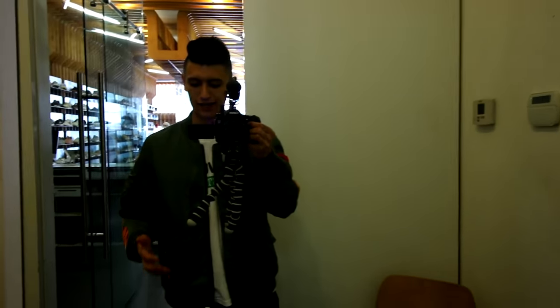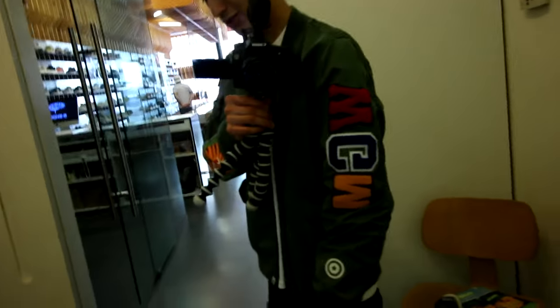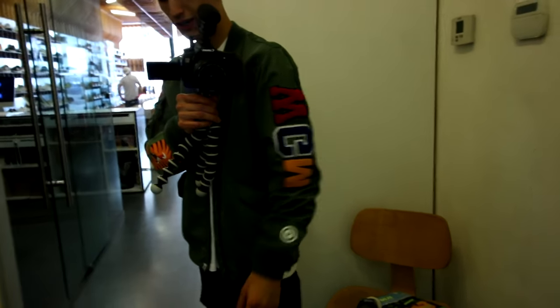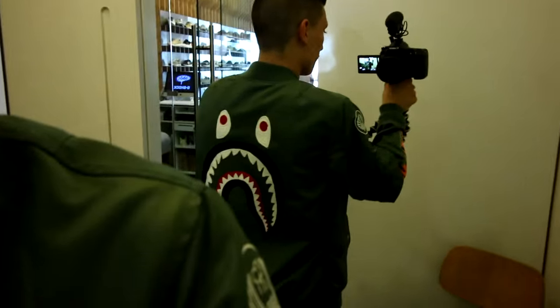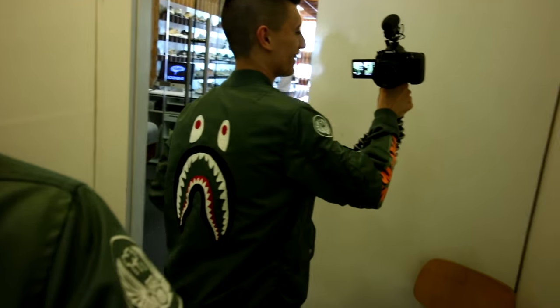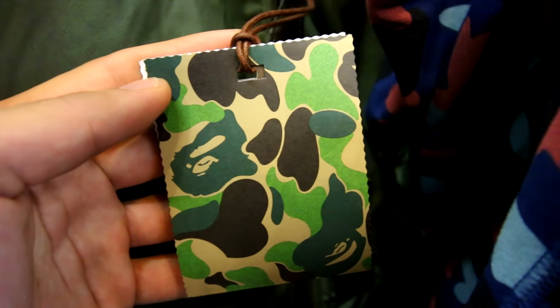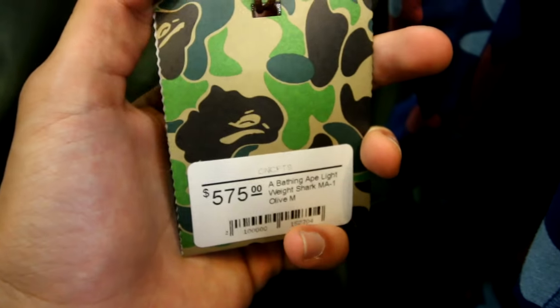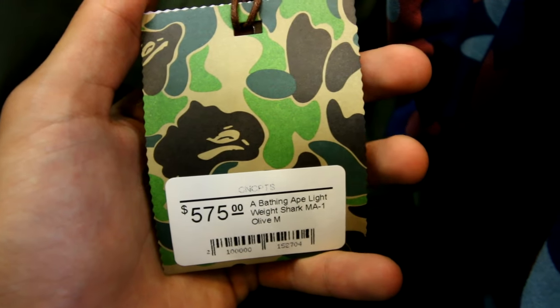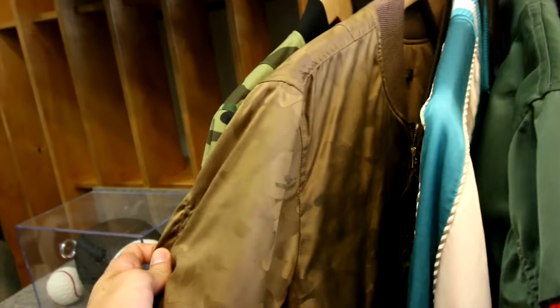I've wanted a Bape jacket for a while. I remember seeing these online on the Bape Japan site and the US site but they sold out pretty quickly - can finally try them on in store. I think T-Blake has this one. This jacket is so sick - you got this loud tiger on the sleeve right here, some WGM patches on the right sleeve, and the very back is probably the coolest part - you got the shark face right there. The retail price is $575 US dollars. That's brutal.